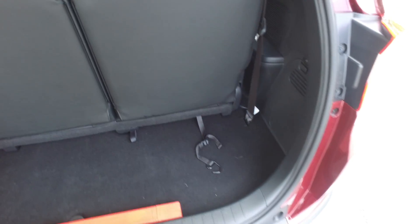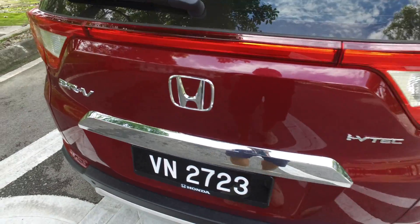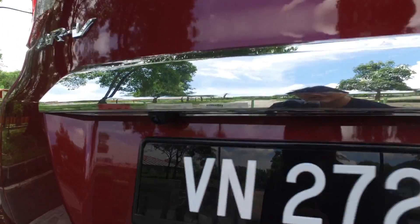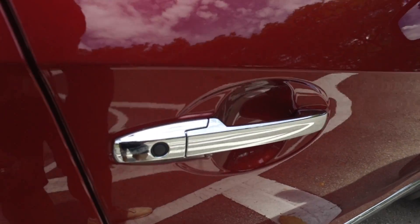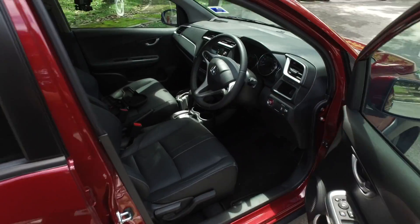Third rows — let's have a look inside. There's the reverse camera over here. It's keyless but it's the button type, which is cheaper than the sensor type, but it's keyless no less.